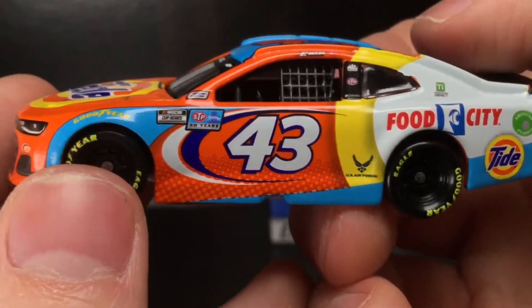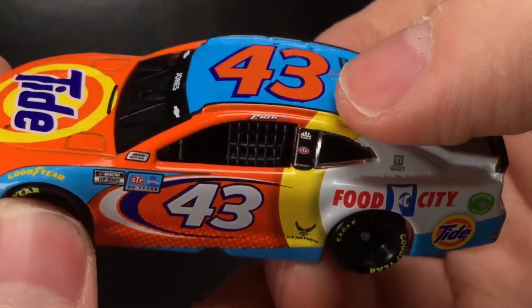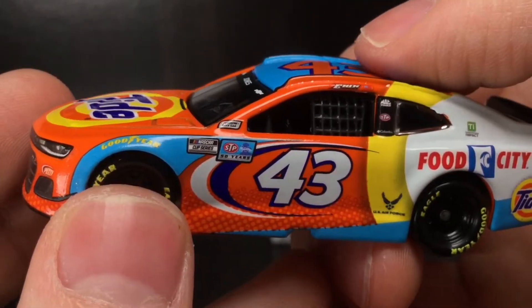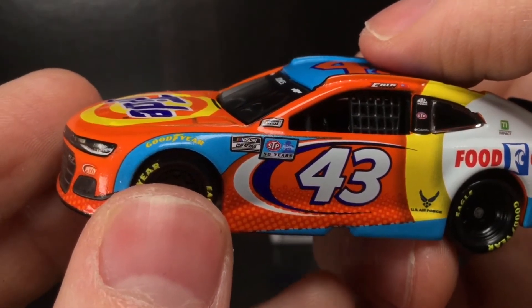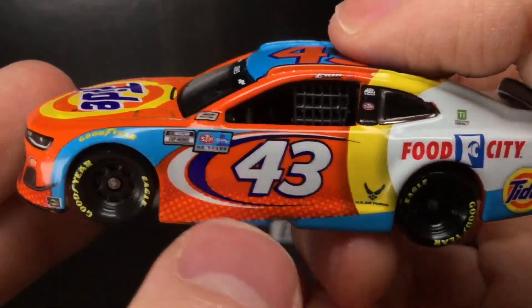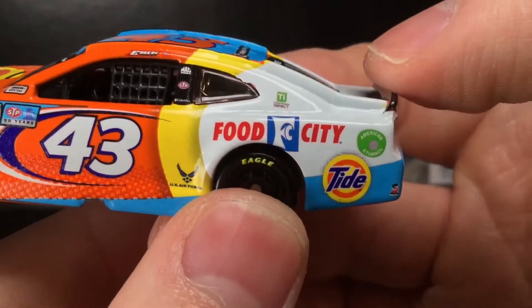There's so much going on with this paint scheme that it looks good, if that makes any sense. You got Eric Jones right there on the name banner, NASCAR race car, STP 50 year anniversary, Cup Series, Goodyear. I like how they chose the yellow right there with that blue fin — very, very good choice right there. And whatever that is right there, Food City.